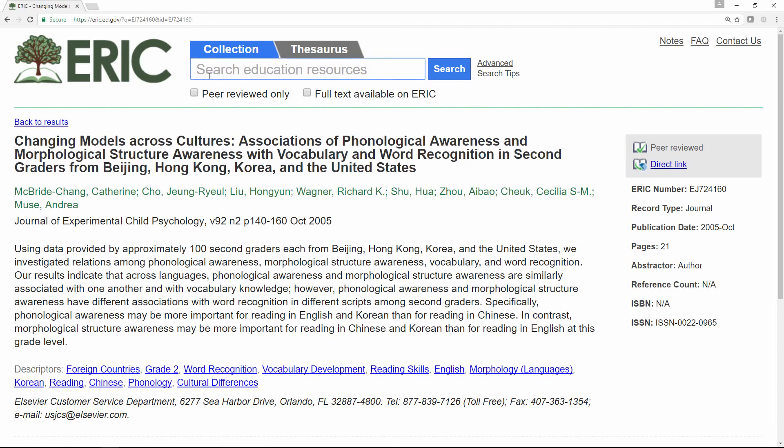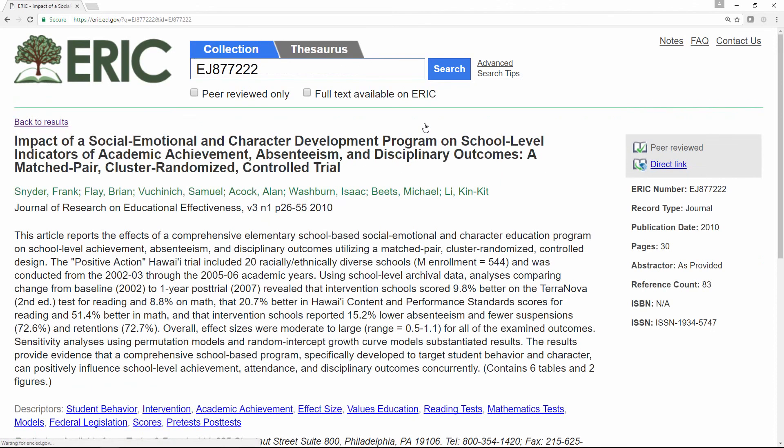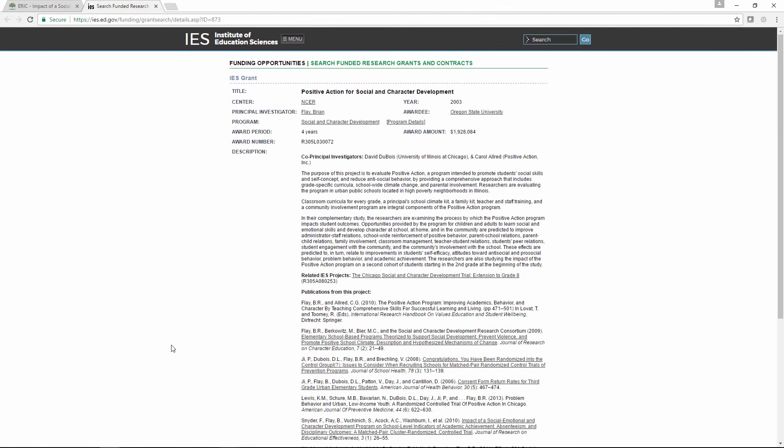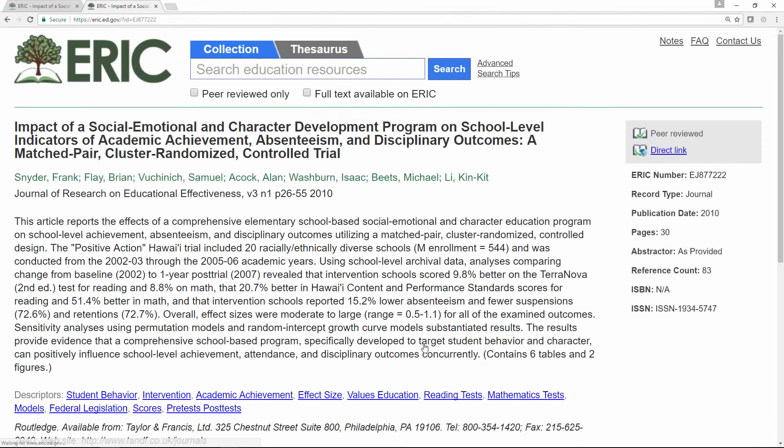I'm going to show you another example. I love this next example — it has all three identifier categories that we talked about. It has an IES grant link, and it also has the What Works Clearinghouse study page. For this example, we're going to click the grant link, and again we find some great information on the IES funding opportunities page for this grant, including a reference to a related IES project. When we scroll to the publications, we can see the report that we linked to from ERIC: 'Impact of a Social, Emotional, and Character Development Program.' Again, it's underlined, so I'm going to click it and it's going to take us back to ERIC.